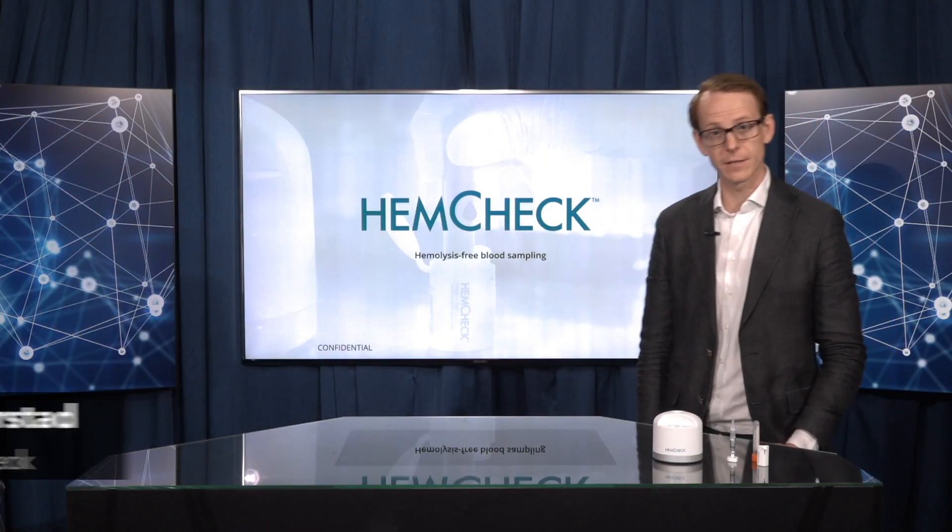I'm happy to welcome Eugen Averstad, CEO at HEMCHECK. Welcome, Eugen. Thank you very much. I'm going to present to you HEMCHECK today.